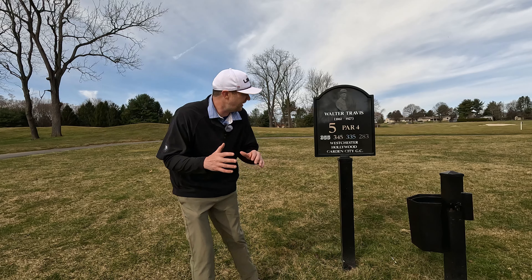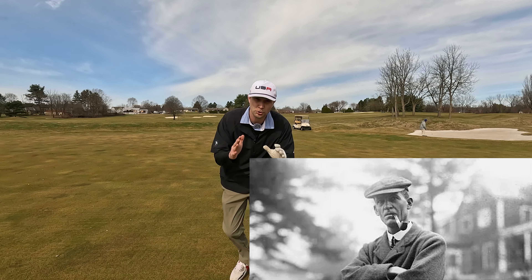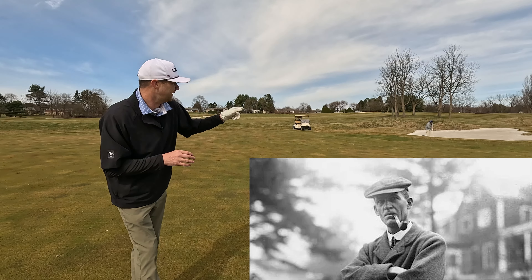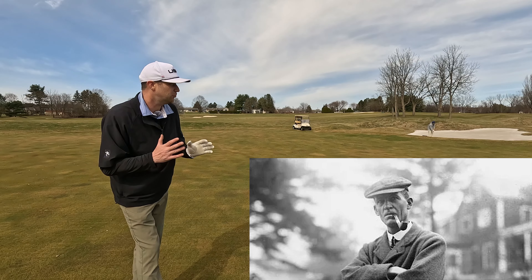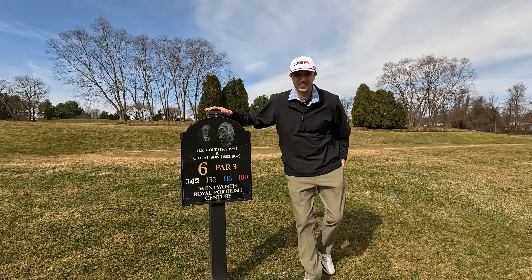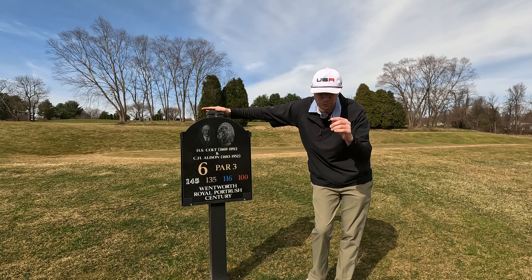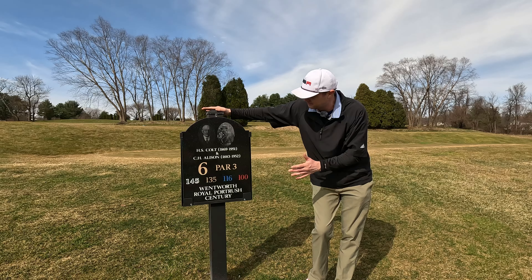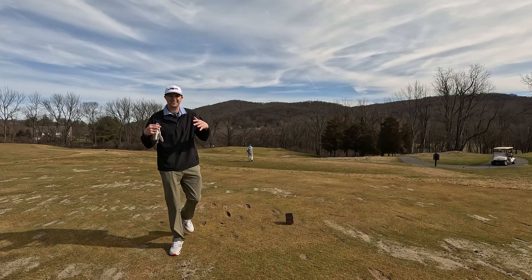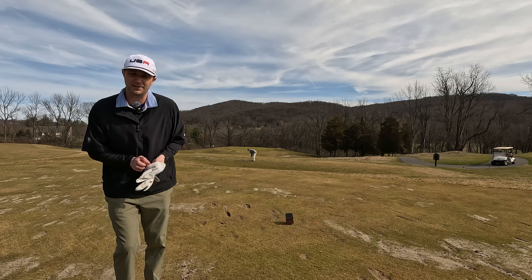We've got Walter Travis here on number five, and he was known for his heavy bunker design. You can see you've got to get over some of these bunkers. The course is in such great shape — it's almost like a private course. It features the famous golf designers who helped build Pine Valley, the number one golf course in the world. It's got a Pine Valley type feel, really dropping off. Feels like you're in the Pine Barrens out here.